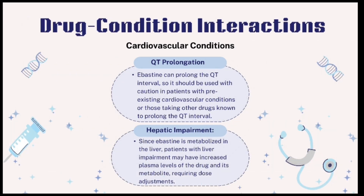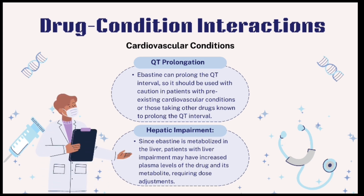Drug-condition interactions: Cardiovascular conditions — QT prolongation: Abastin can prolong the QT interval, so it should be used cautiously in patients with pre-existing cardiovascular conditions or those taking other drugs known to have this effect. Hepatic impairment: given that Abastin is metabolized in the liver, patients with liver impairment may experience elevated plasma levels of the drug and its metabolite, necessitating dose adjustments.